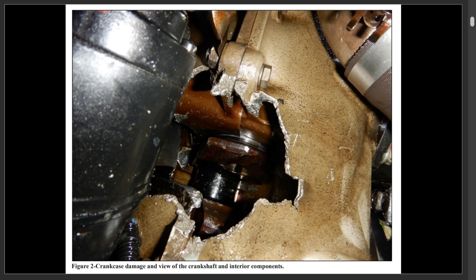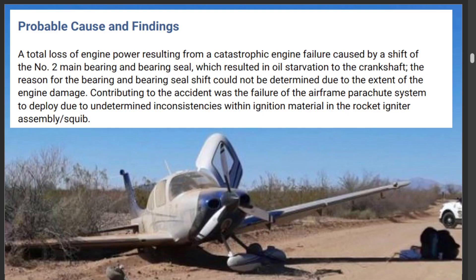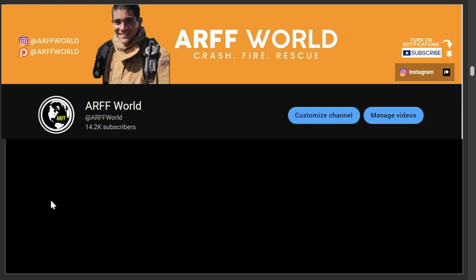So they have a hard job figuring these things out, but they try their best. If you want to see more NTSB final reports, you can click here. This is Alfred — I'll see you guys next time.